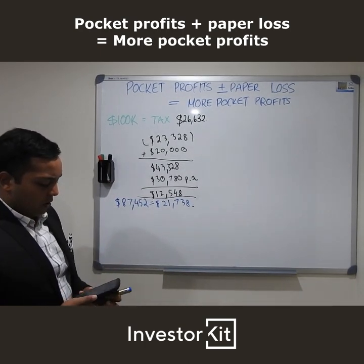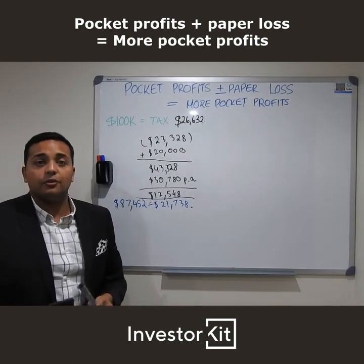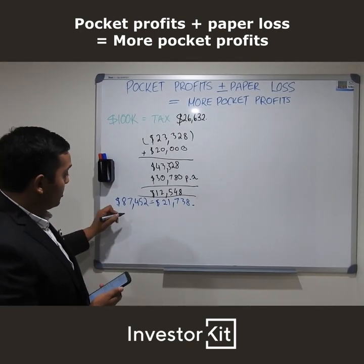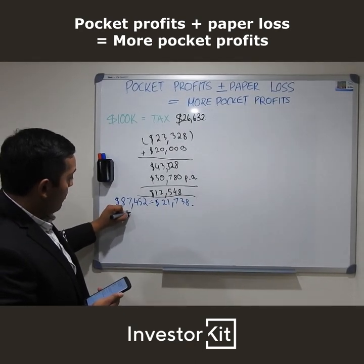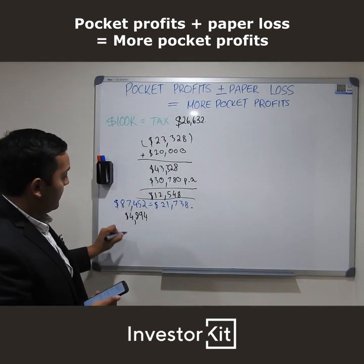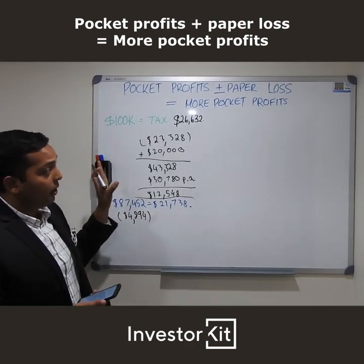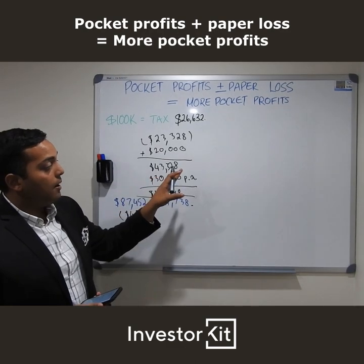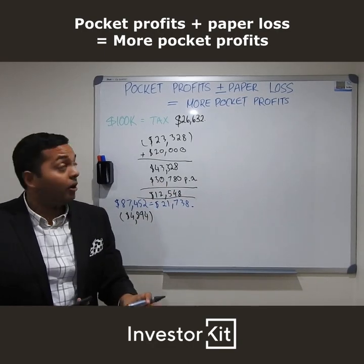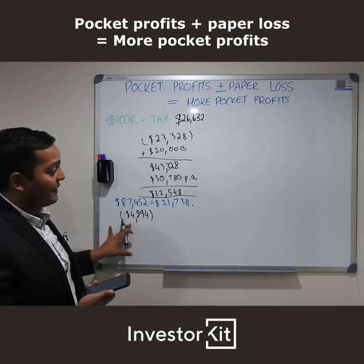So when we look at the difference between the two — before any fees from your accountant for the preparation of the return — we're looking at close to $5,000, around $4,894 in additional pocket profits from the tax return. So we've taken our first pocket profits, our paper loss of $12,548, and now we get more pocket profits of approximately $4,894.